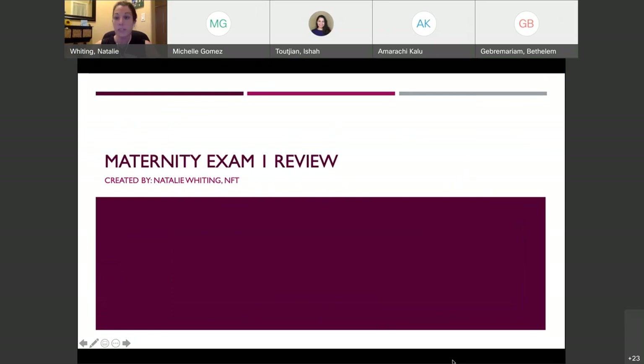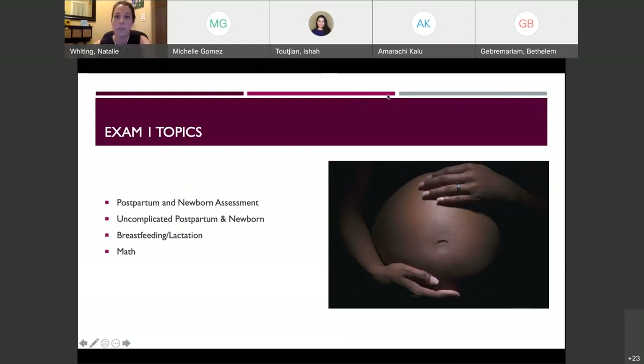This is your first exam review for maternity. For those of you who don't know me, I'm Natalie and I'm the NFT for the course. Exam topics for this first exam include postpartum and newborn assessments, uncomplicated postpartum, uncomplicated newborn, breastfeeding and lactation, and a little bit of math. Don't be intimidated by that — there are only a couple of problems and they are really straightforward.